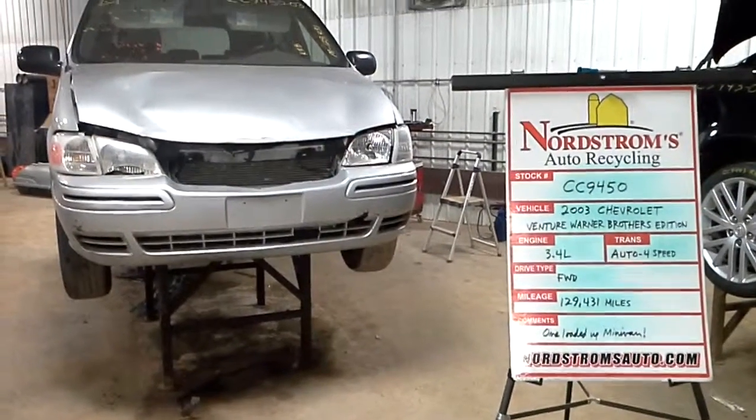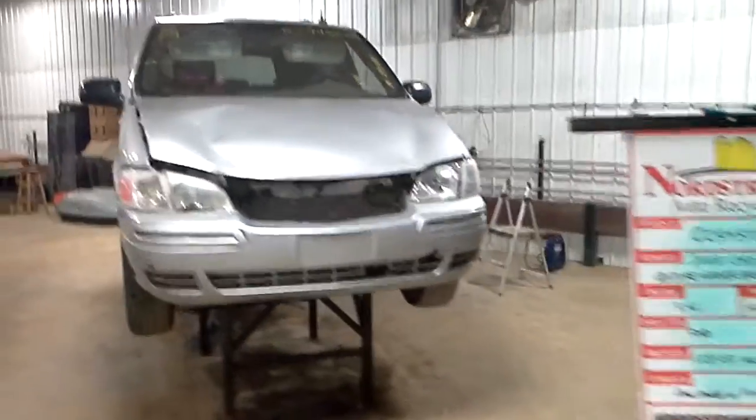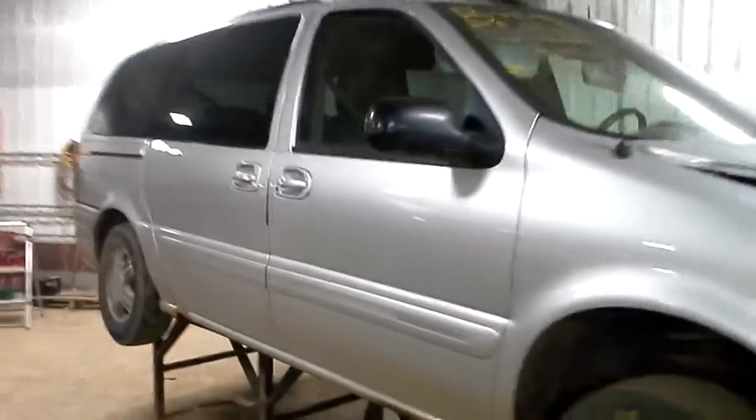Hello and welcome to Nordstrom's Auto Recycling. Today we have stock number CC9450. It is a 2003 Chevy Venture van with the Warner Brothers Edition.